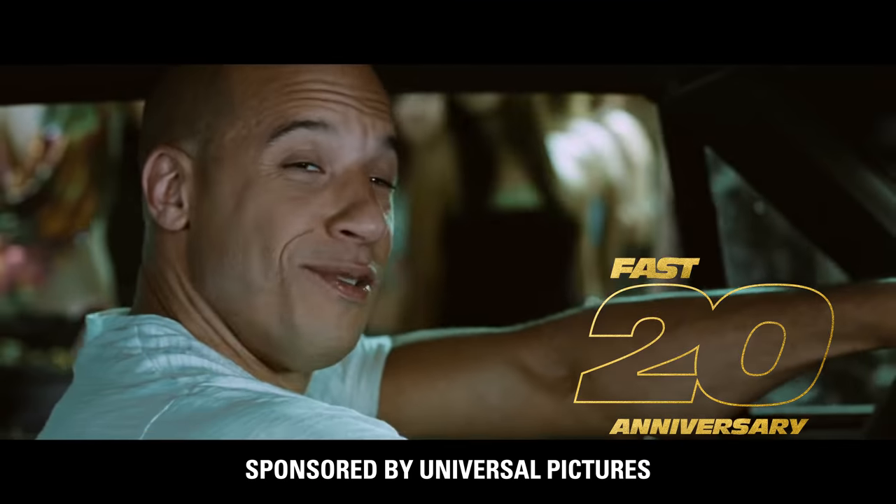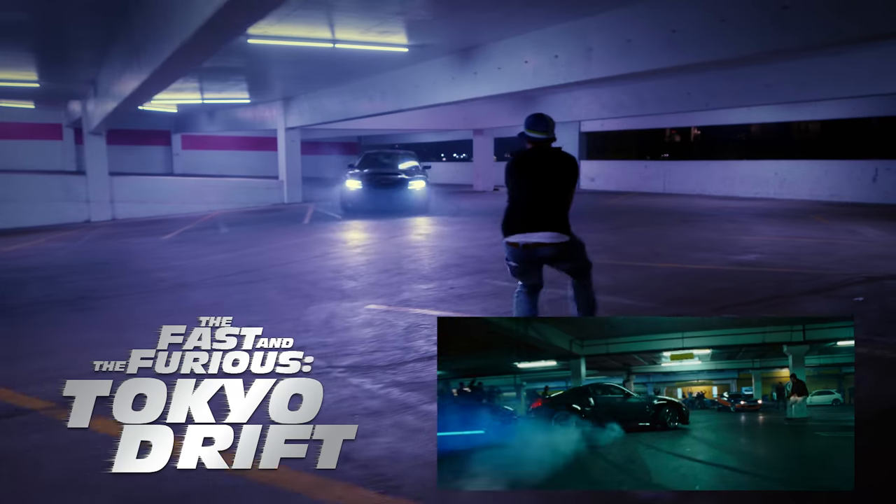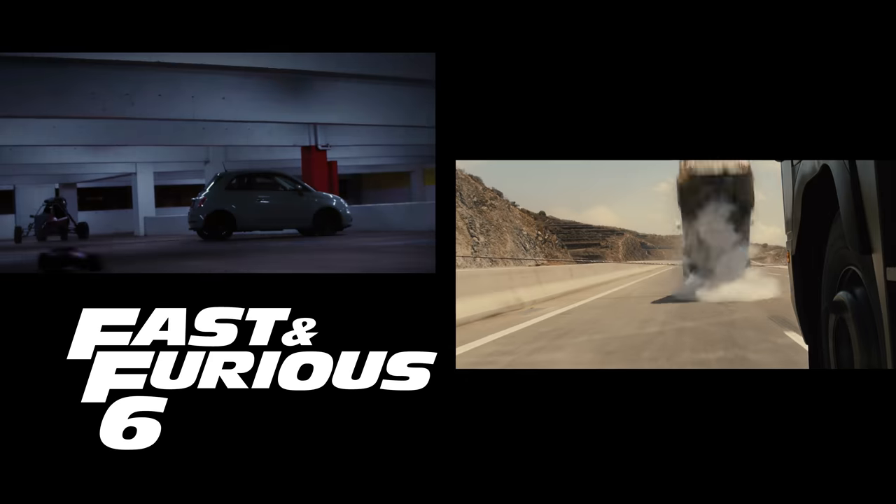It is the 20th anniversary of the Fast and Furious saga, and to celebrate we recreated some of our favorite moments from all nine films in a street race through downtown LA.